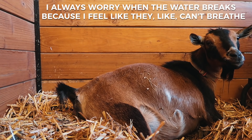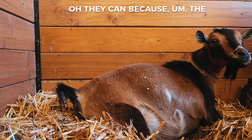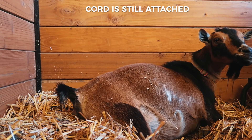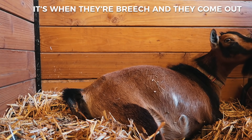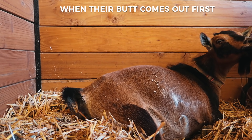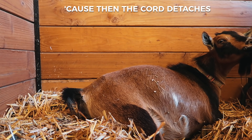I always worry when the water breaks, but it's okay as long as the cord is still attached. It's when they're breech and come out butt-first that you've got to go fast, because then the cord detaches.